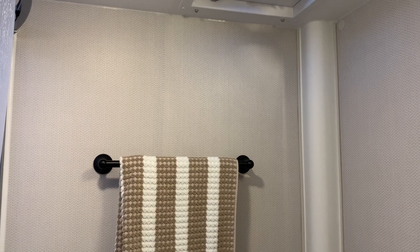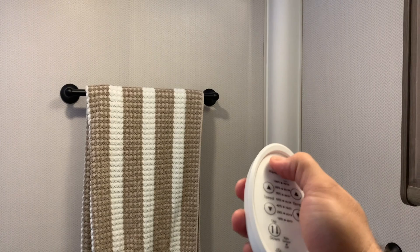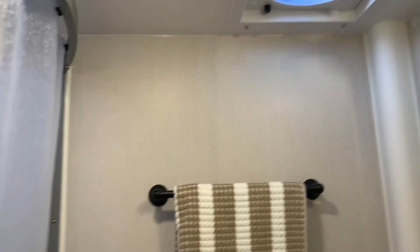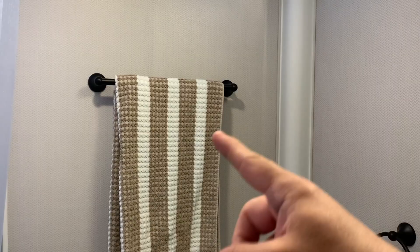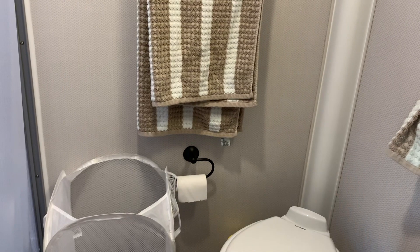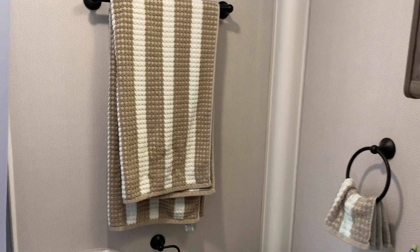We do have a remote control Fantastic Fan which we really, really like. The remote control lets you push one button and the fan opens up and turns on, and you can adjust the speed — so that's kind of cool if you want to keep ventilation going. There's a nice towel rod, a little hand towel holder, and a toilet paper holder, which doesn't seem like a big deal but the trailer we had before did not have those items, so it's kind of nice.